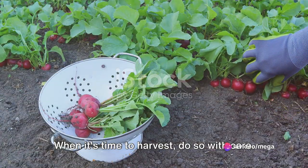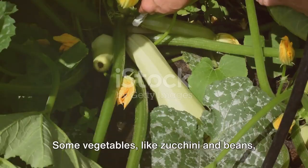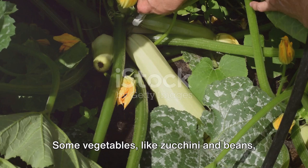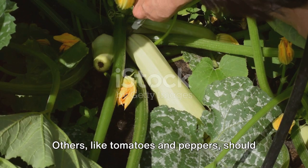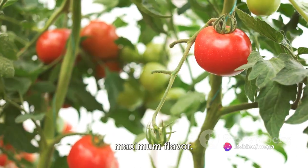When it's time to harvest, do so with care. Use sharp, clean tools to avoid damaging the plants. Some vegetables, like zucchini and beans, should be harvested young and tender. Others, like tomatoes and peppers, should be allowed to ripen on the plant for maximum flavor.